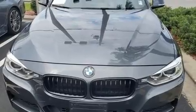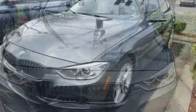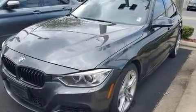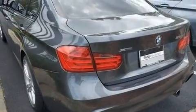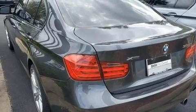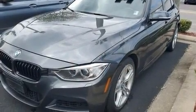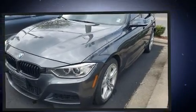A wealth of standard features means that you no longer have to sacrifice. Enjoy leather upholstery, a power seat, automatic dimming door mirrors, heated front and rear seats, and much more.